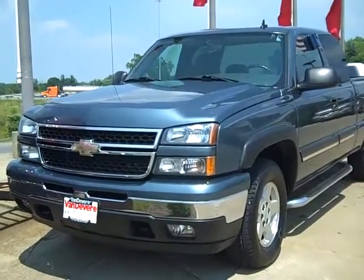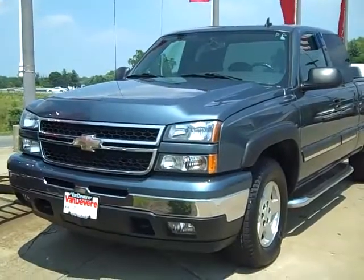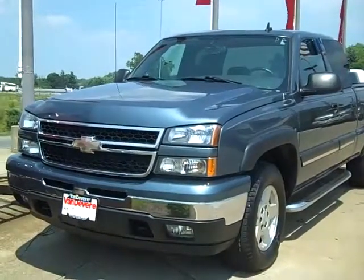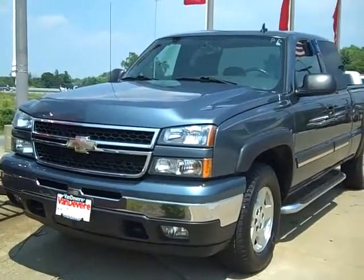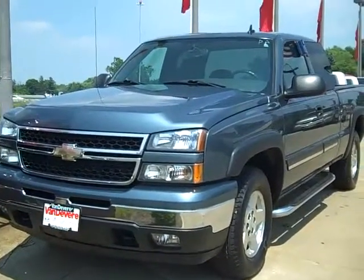Hello, this is Bill Sunhaler. This is a 2006 Chevy Silverado K1500, extended cab, 4x4, short bed. Stock number M8262.